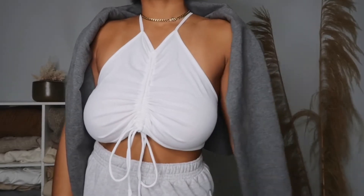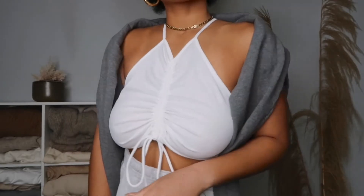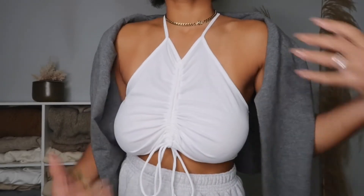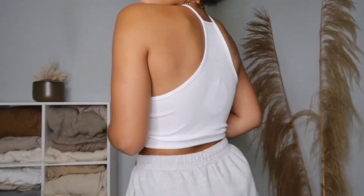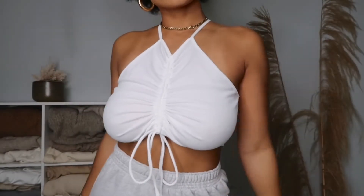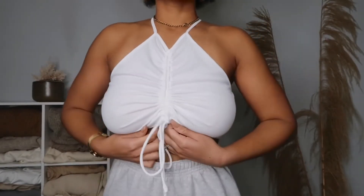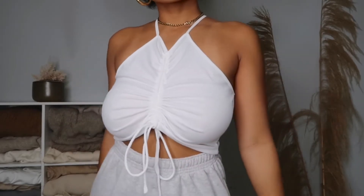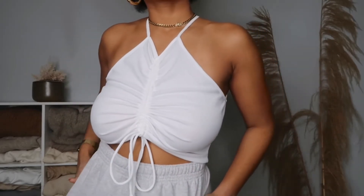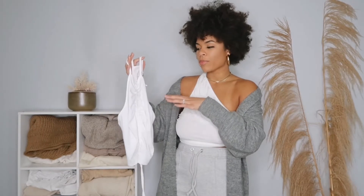You can wear this with a zip-up casually, or with a cardigan during winter months, and then transition it to spring and summer. I love being able to transition pieces because I feel like I've gotten my money's worth. This is actually on sale for $19.50, so it's definitely a steal. Even at full price, this is a piece you can wear literally all year long — probably my favorite top in the whole haul.